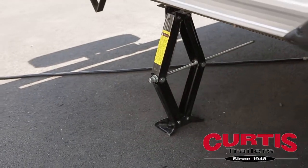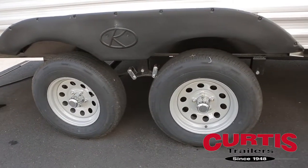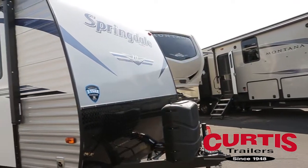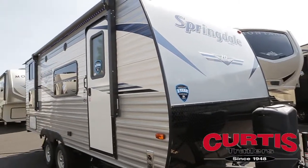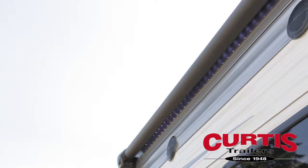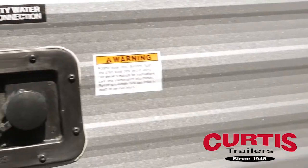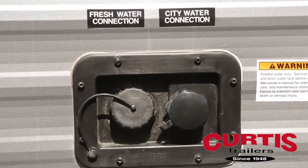Tackle uneven terrain with confidence thanks to the four-corner stabilizing jacks, easy ultralube axles, and radial tires. Your guests will enjoy exterior entertainment features such as the full-length power awning with LED strip lighting and all-weather speakers. Wash off your muddy gear with the exterior hot-cold utility shower before checking the connections at the centralized maintenance area.